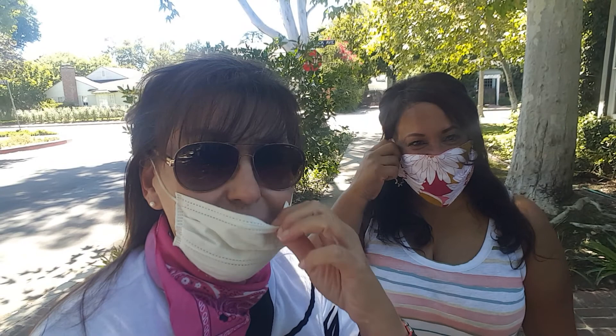Well, good afternoon. Welcome to 50 Going on 30. I'm Linda. I'm Julie. Welcome to another episode of 50 Going on 30. 50 Going on 30 — it's a mindset, not a number.